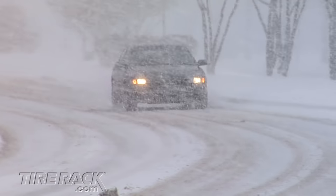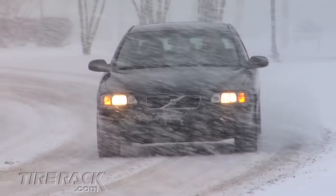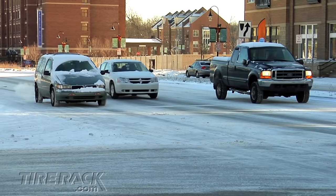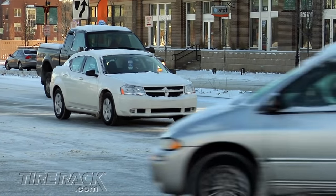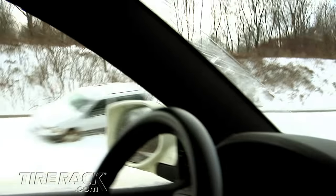Many drivers have already discovered a set of winter tires increases their vehicle's capabilities enough to reduce their driving times, tension, and stress. However, if you're among the skeptics who question if the improved traction on hard-packed snow and ice is worth the expense, we've got some test results that just might change your mind.